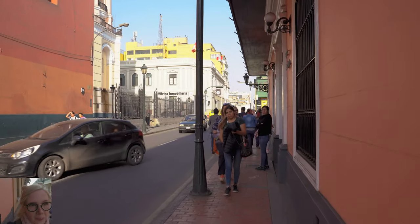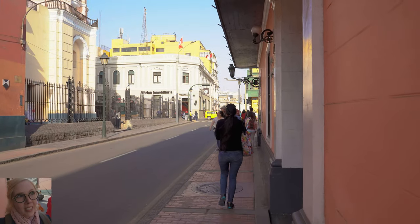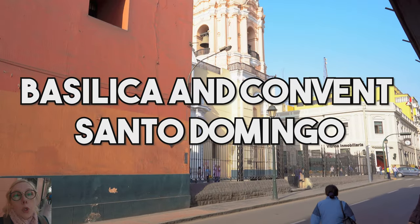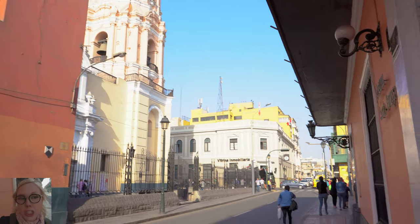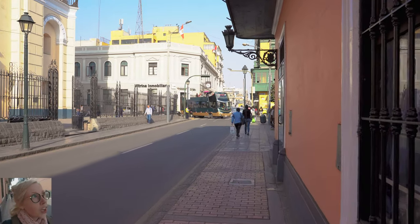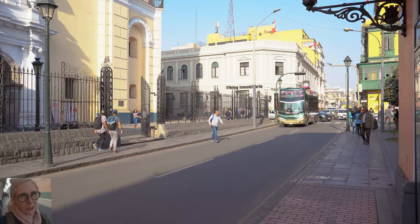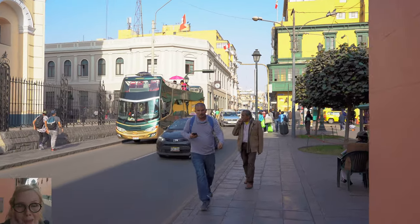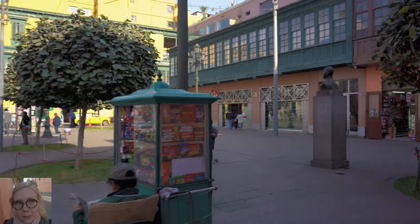The next site we're coming up on is the Basilica and Convent of Santo Domingo, which is this beautiful pink and off-white yellowish color. I find the pink to be very unique because you don't really see many churches that are colorful, and especially pink. Not that I mind at all — I love the color pink, and it's more of a salmon color, which I prefer.